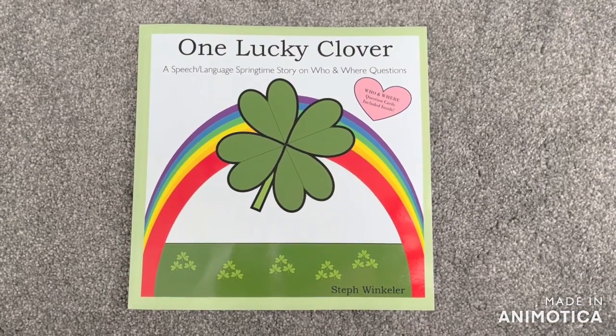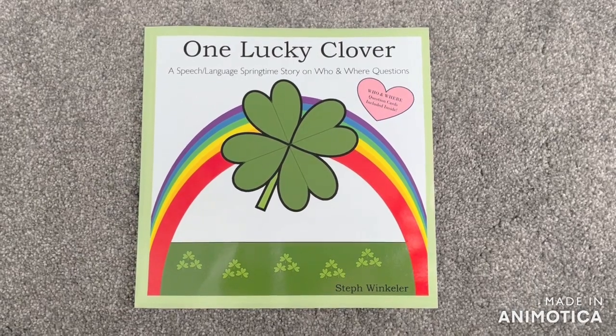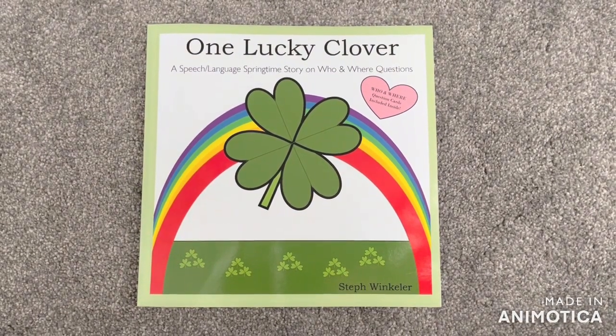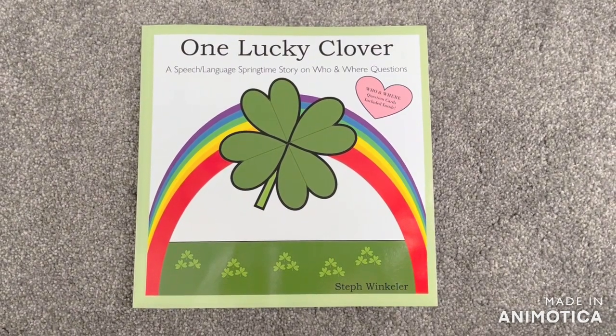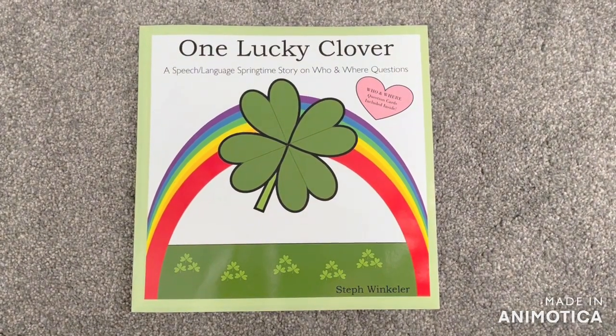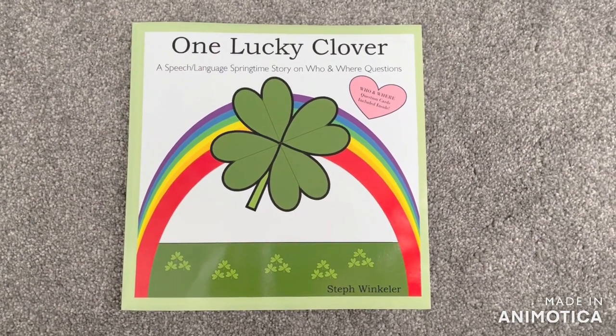Today's story features One Lucky Clover, a speech and language springtime story on who and where questions by me, Steph Winkler. This book is great for March and it includes who and where question cards to cut out at the end of the story.